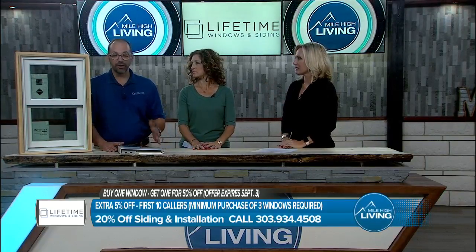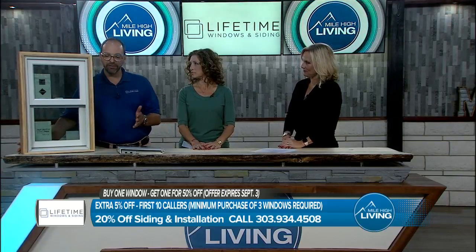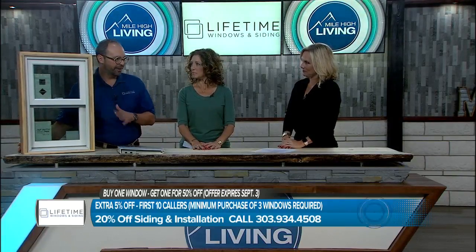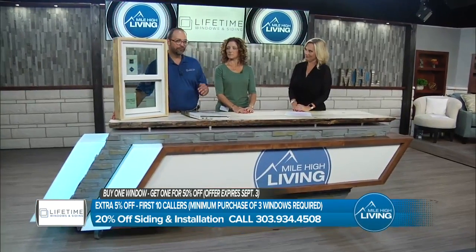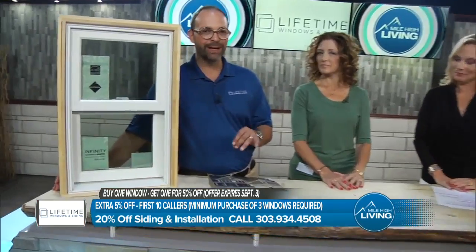It really does. We are the largest Infinity from Marvin dealer west of the Mississippi. This window was just last week rated by J.D. Powers and Associates as the best made window in the entire country.